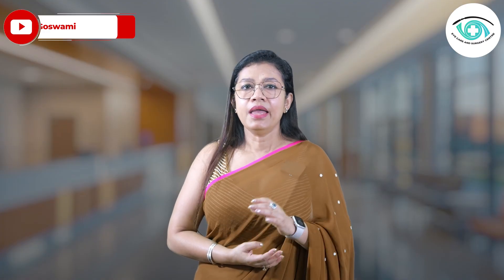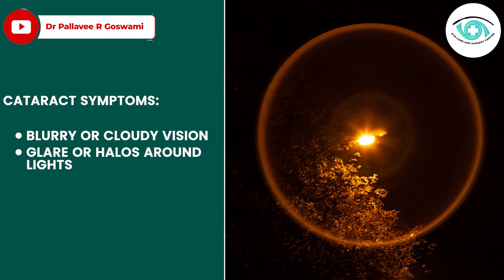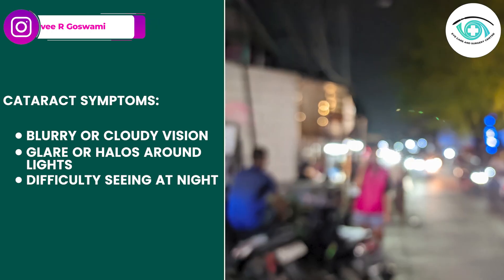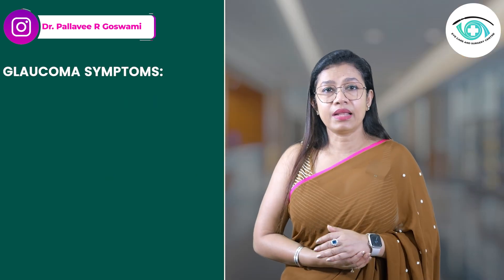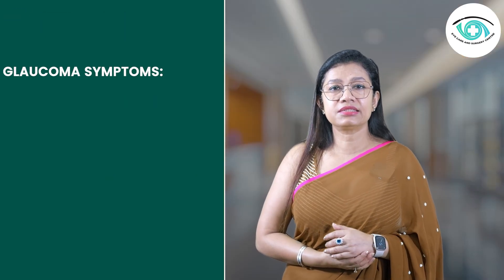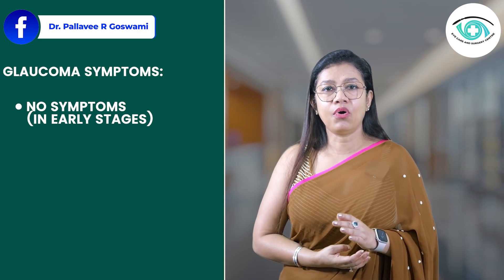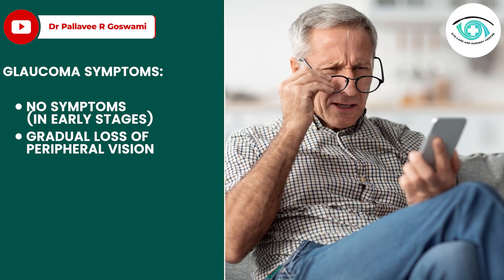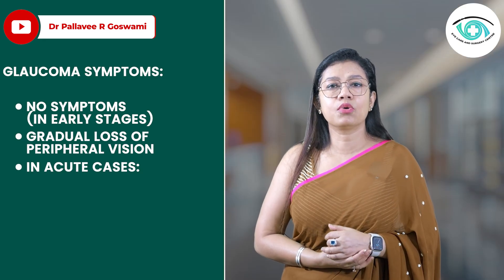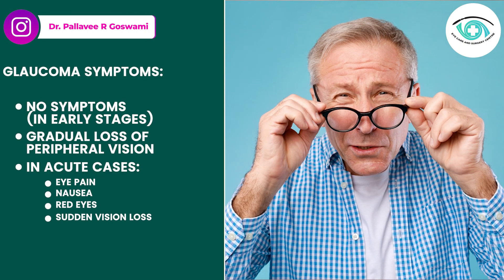Now let's compare the symptoms of both cataract and glaucoma. With cataracts, we get blurry or cloudy vision, glare or halos around lights, and difficulty seeing at night. Colors appear faded. With glaucoma, in early stages there are no symptoms at all — that is why it is called the silent thief or silent killer of sight. There is gradual loss of peripheral vision, and in acute angle closure glaucoma there will be eye pain, nausea, red eye, or sudden loss of vision.